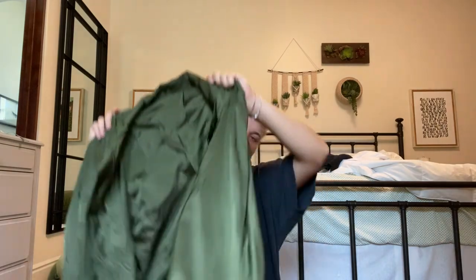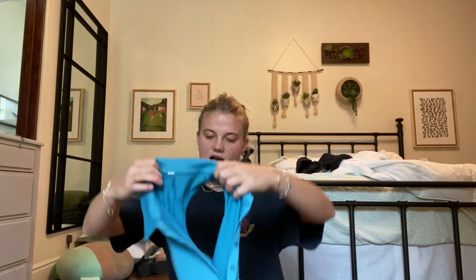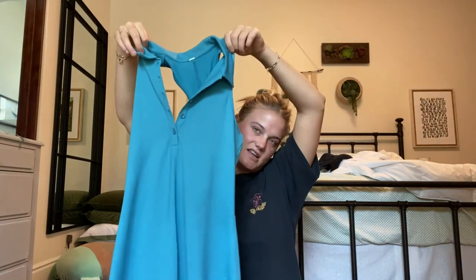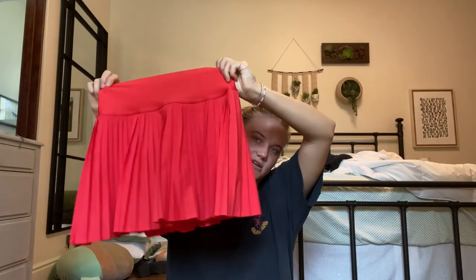I'm bringing this windbreaker jacket — it's probably gonna be so hot, but I thought it could be cute over outfits. Then this is another Alo dress. Funny story — my mom ordered it for herself but didn't like how it looked on her, so I got it. It's like another tennis dress with a little collar. This one doesn't have built-in shorts either, which is annoying. And then I love this tennis skirt — I've already worn it a bunch of times but it's just a cute little tennis skirt.